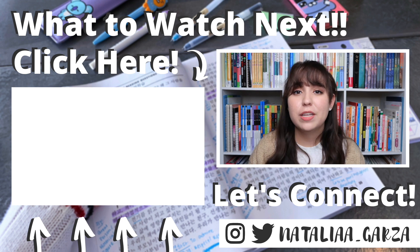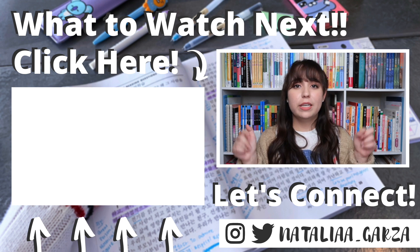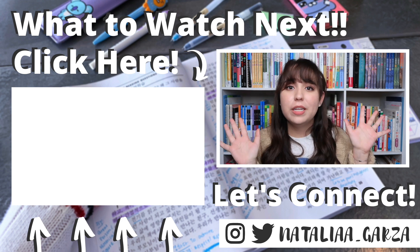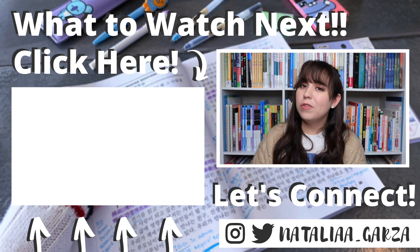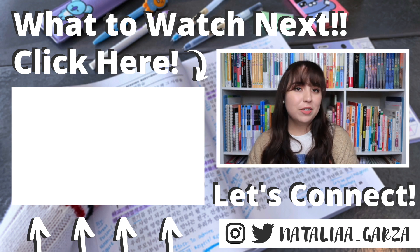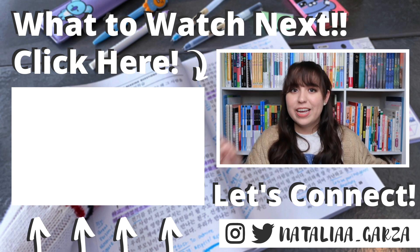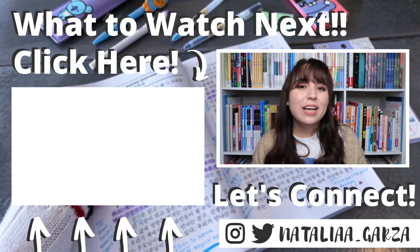If you're interested in getting your hands on this Intermediate 1 book, I'll put the links in the description box. And if you're interested in hearing about more intermediate material in general, I have a whole video about my favorite books and materials linked below. I'll see you guys in the next video!